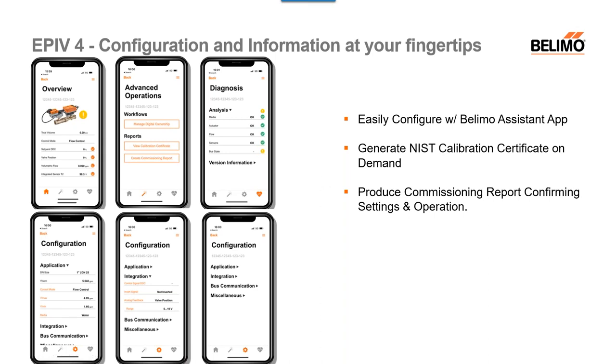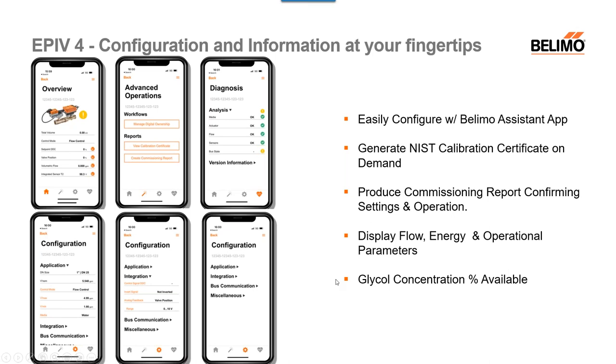Within the app, you can check and confirm settings and operations, make adjustments if needed. The app can display flow and energy data, operational parameters — you can change your VMAX and VMIN, change the media type in your system, so if it was set up for water but you have glycol, you can change that right then and there. The glycol concentration percentage is also configurable. All of this can be done through the Belimo System app, so I highly recommend using NFC.